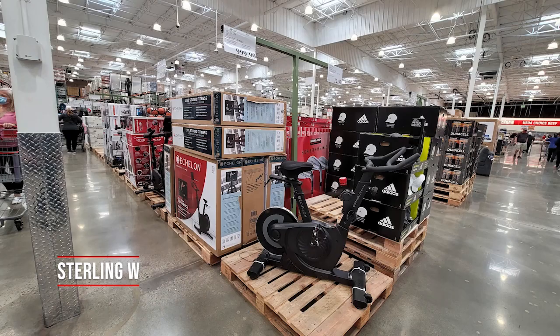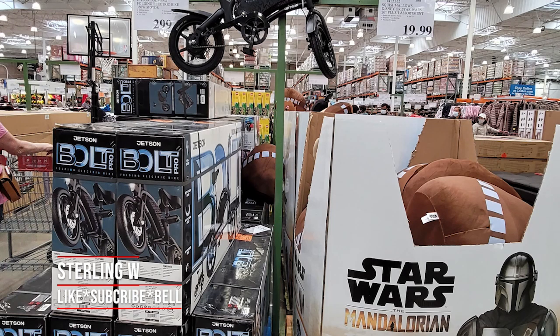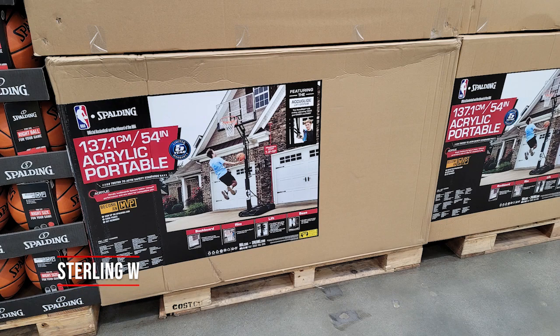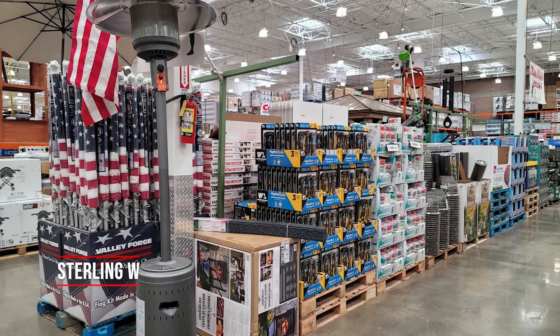For indoors, the exercise bikes — they have all three, the Echelon and the other ones. They also brought back the Jetson Bolt Pro, as well as a basketball hoop and basketball sets. So a lot of recreational stuff and a lot of patio stuff.